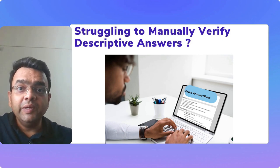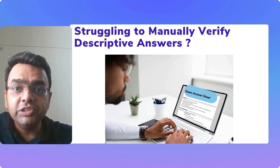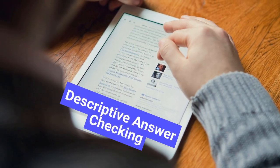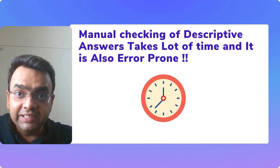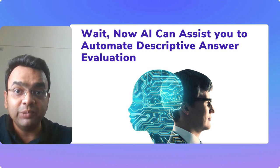Are you struggling to manually evaluate descriptive answers during the evaluation process? It is very time-consuming, and many institutes face challenges associated with evaluating descriptive answers because manual checking takes a lot of time and is error-prone. There is definitely a need for some kind of solution, but now AI can assist you to automate the descriptive answer evaluation process.